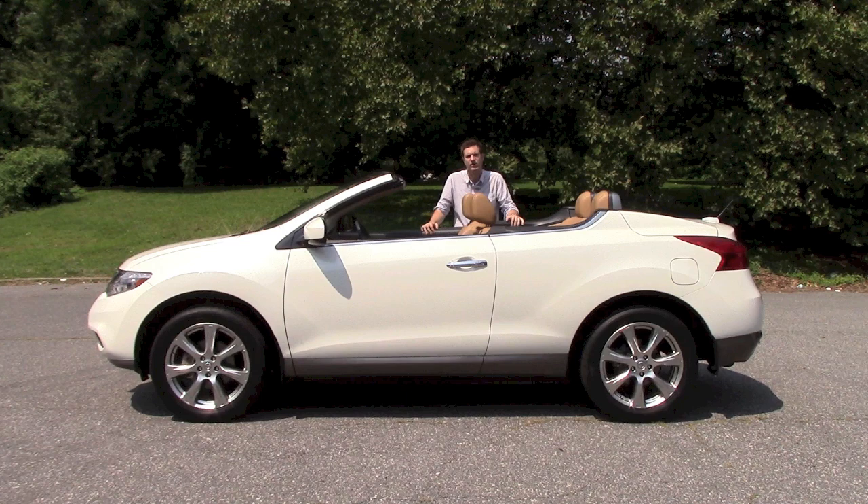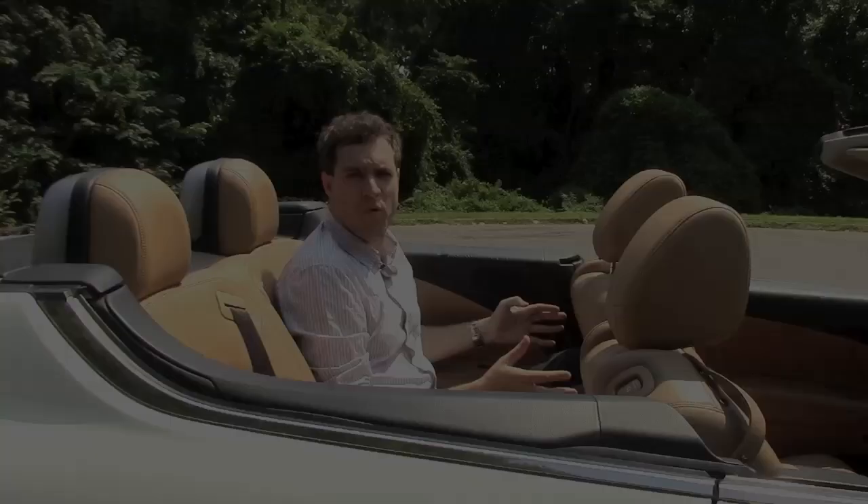It was designed to be a combination of a fun, enjoyable convertible and a practical sport utility vehicle. But what it ended up being was just a vehicle.